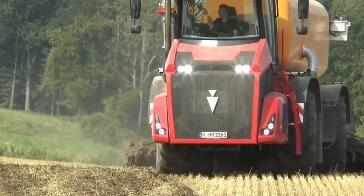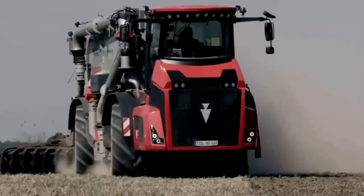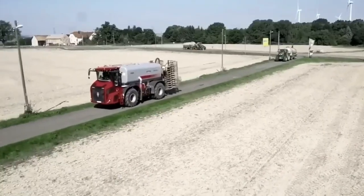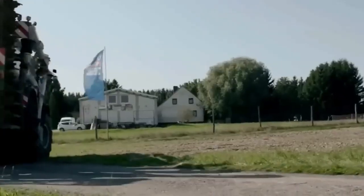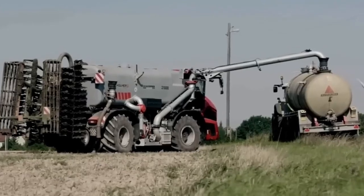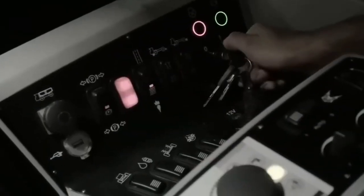Another noteworthy feature of the Holmer Terra Variant is its tracking and control system, equipped with a computer interface that allows farmers to monitor and control the machine's operations in real-time, ensuring precise and efficient work and maximizing productivity. The dynamic design also provides the operator with a perfect panoramic view, thanks to the tiltable front hood, enhancing safety in the field and on the road.